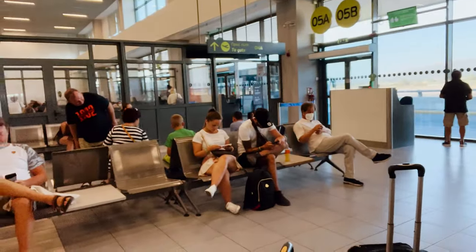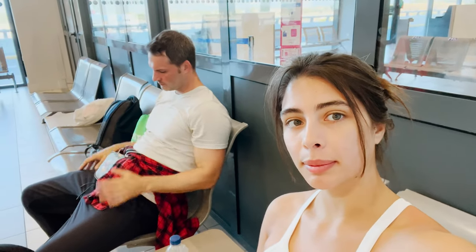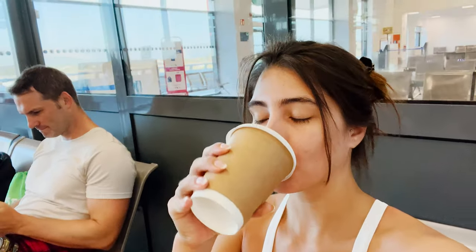Good morning! We are at the Zakynthos airport and we are going back home today — back to Czech Republic. Thomas is having a great morning. We got our coffee and I just spilled it everywhere. Amazing.